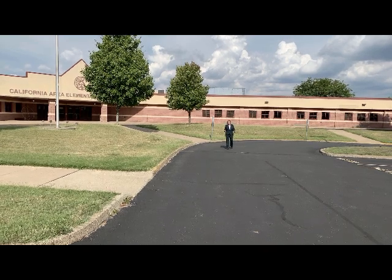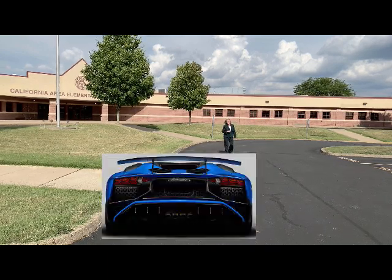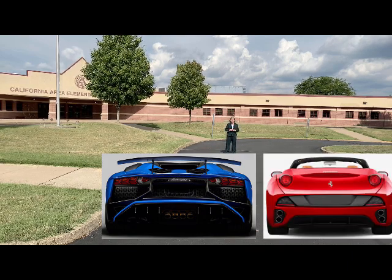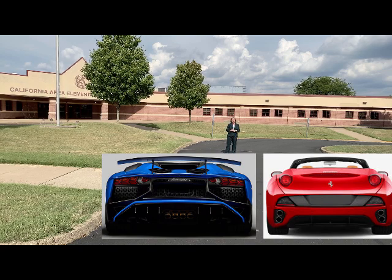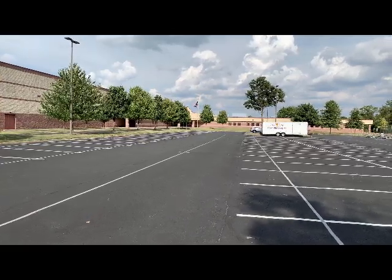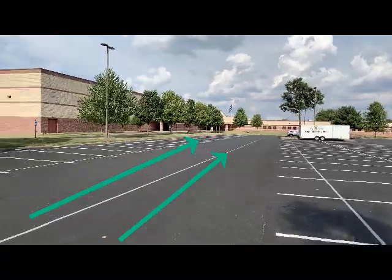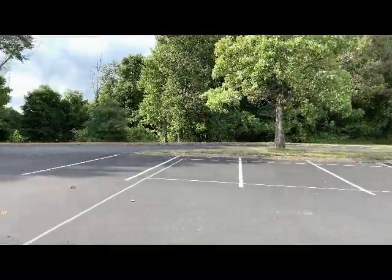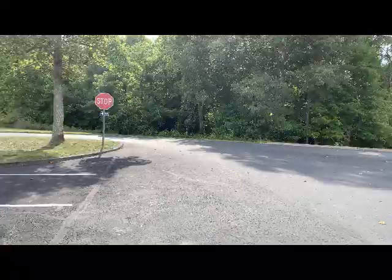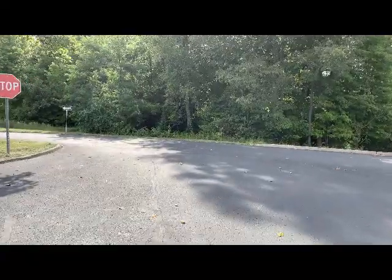We want to ensure everyone's safety and we'll start the lanes here. We'll have double lanes just as we have had in the past, and we'll ask that those double lanes get established all the way back to that back stop sign, then carry over to the other side. We'll have a double lane established right here down this line just as we have had in the past, and we ask that drivers carry on up until this stop sign. Please do not park or line up in this one-lane area, because this is where the buses are going to leave.